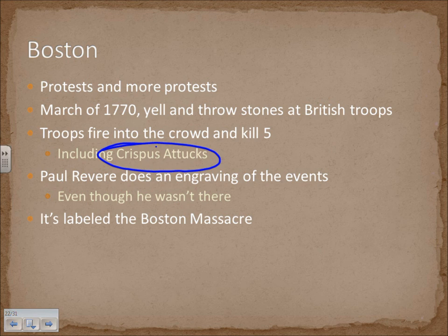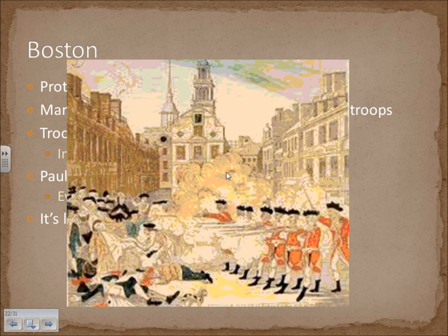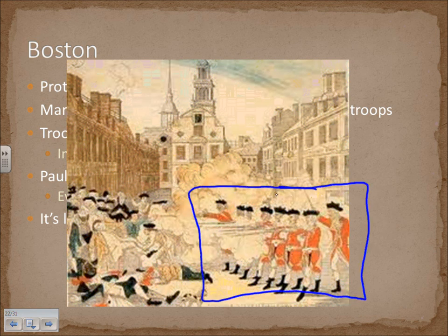Paul Revere eventually did an engraving of the events — he's famous as one of the riders who warned people that the British were coming. Paul Revere was actually not even at the event, but he did the engraving just as if he were there. This event was labeled the Boston Massacre. Revere's engraving makes it look like a very militant thing with British troops in a line of battle firing into a defenseless crowd — the reality is quite different.